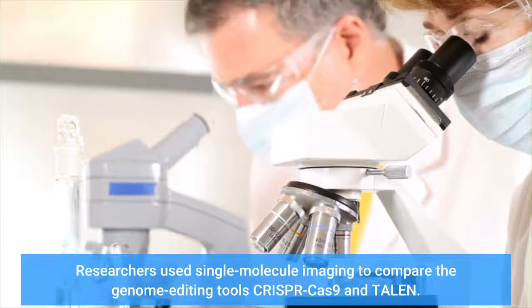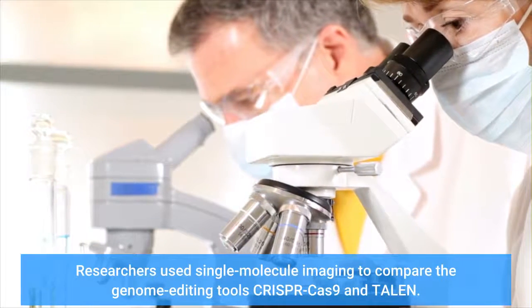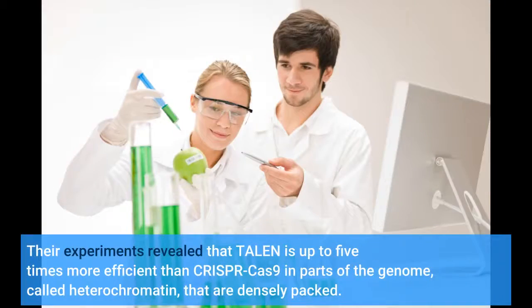Researchers used single-molecule imaging to compare the genome editing tools CRISPR-Cas9 and TALEN. Their experiments revealed that TALEN is up to five times more efficient than CRISPR-Cas9 in parts of the genome called heterochromatin, which are densely packed.